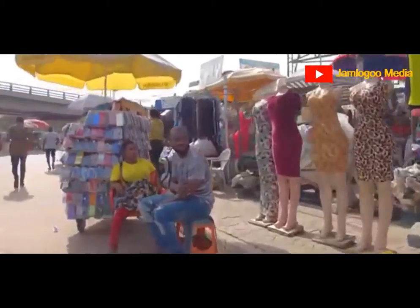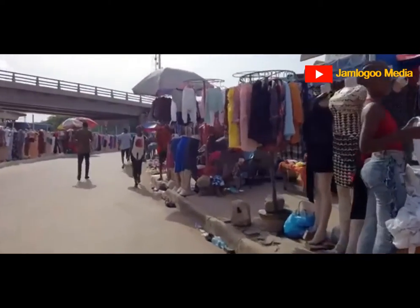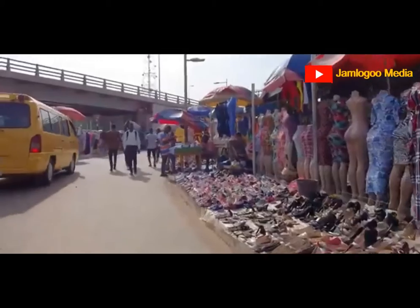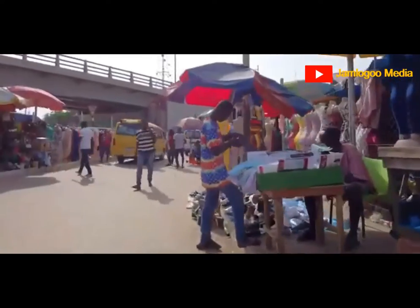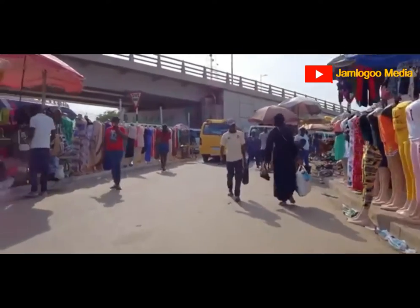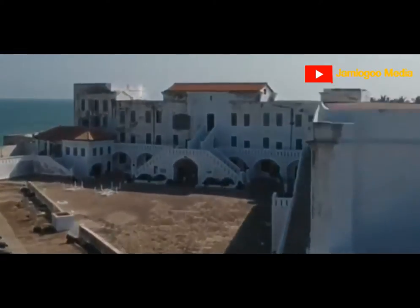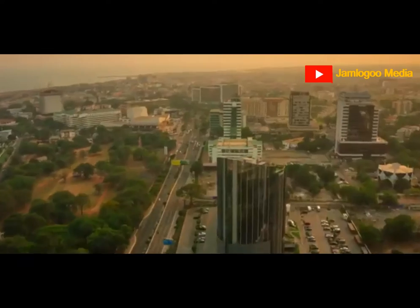These include the nearby beaches, such as Labadi Beach, the National Theatre, National Museum, Independence Square, and the Kwame Nkrumah Memorial, all of which are a must-see. When you next visit Ghana, you might wish to pay a visit to the country's capital city, Accra. With that stated, let us take a look at the top 10 tourist destinations in Ghana that you should visit.